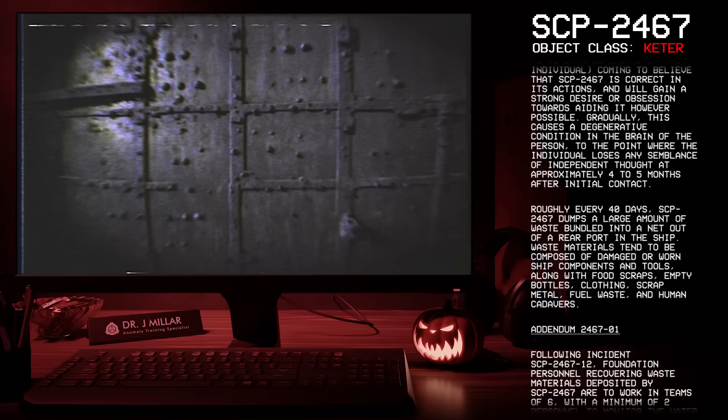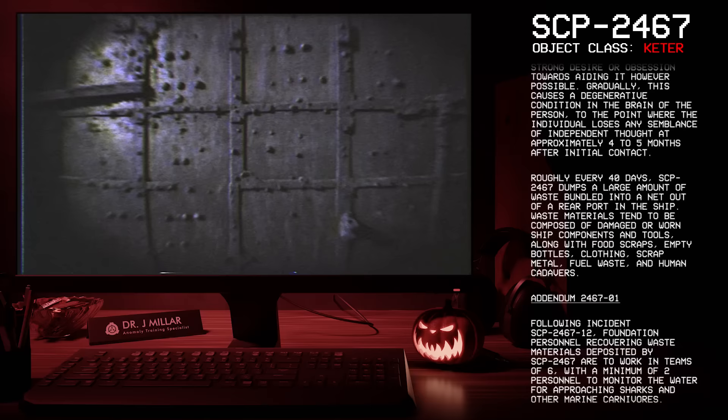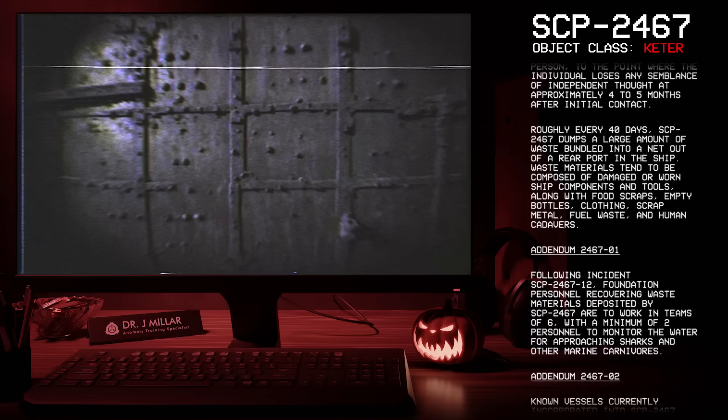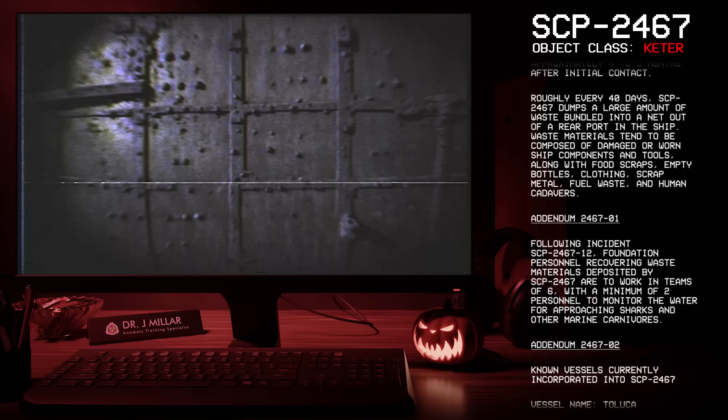Roughly every 40 days, SCP-2467 dumps a large amount of waste bundled into a net out of a rear port in the ship. Waste materials tend to be composed of damaged or worn ship components and tools, along with food scraps, empty bottles, clothing, scrap metal, fuel waste, and human cadavers.